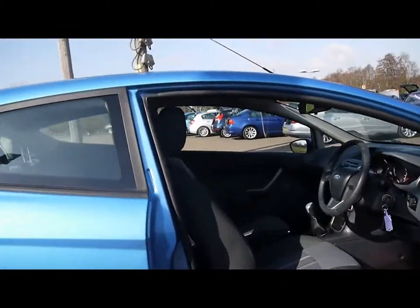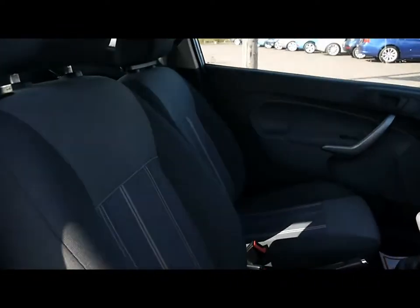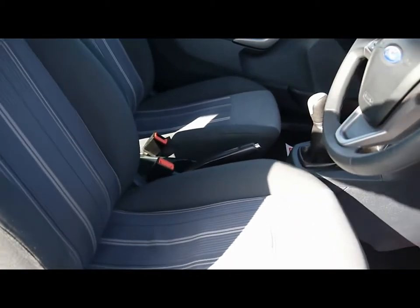Let's take a look inside the car now. We've got grey cloth upholstery. You can see there's no rips, tears or stains to any of the seats, front or back.